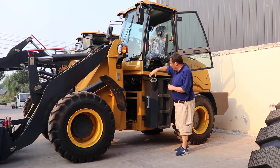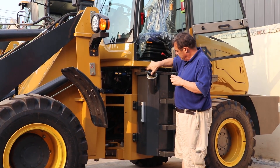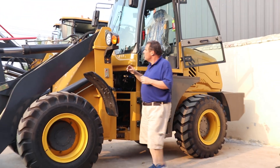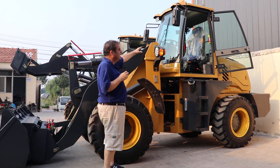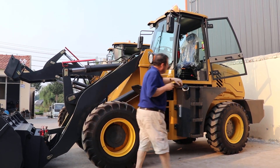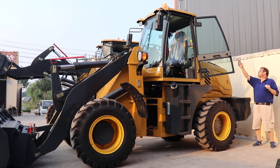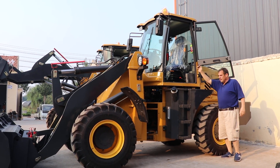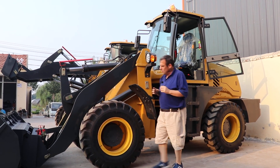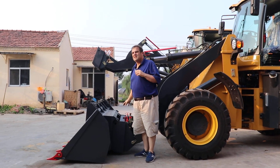Our oil tank with filter. We've got LED lamps on all machines, on the back too. We've got our camera with our screen there, and also here we can see our quick change system.